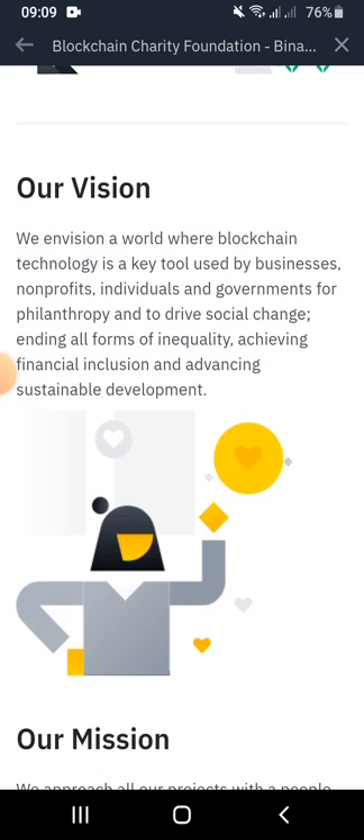The Binance Charity envisions a world where blockchain technology is a key tool used by businesses, non-profits, individuals, and governments for philanthropy and also to drive social change.